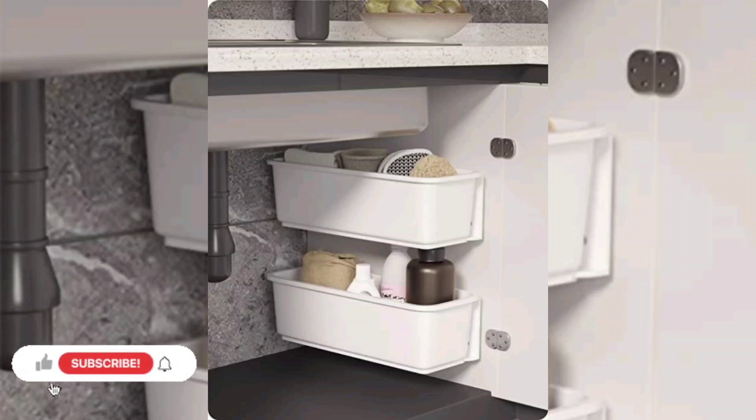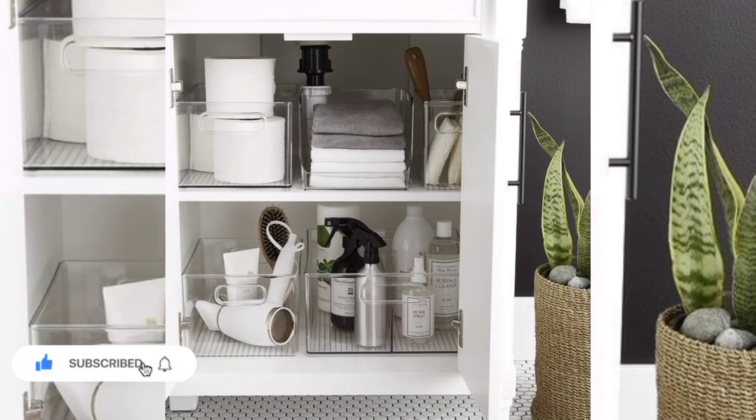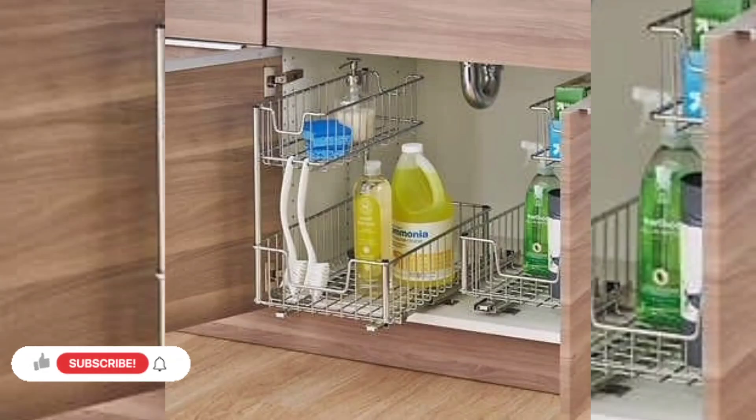Hello and Assalamualaikum my dear friends and family members. I hope you all will be fine and in good health. May Allah bless you all and always keep smiling. Love your children and respect your parents. So viewers, today we are sharing with you the under sink organization ideas.